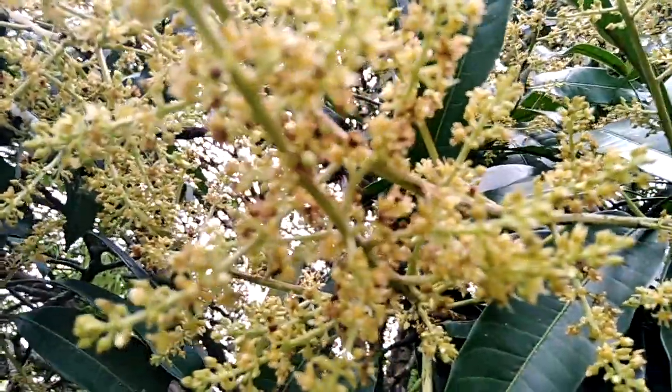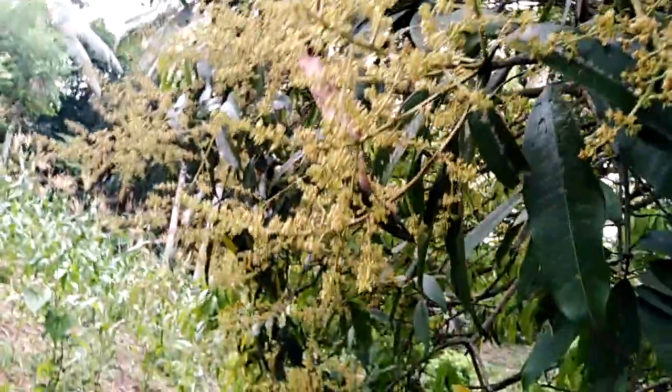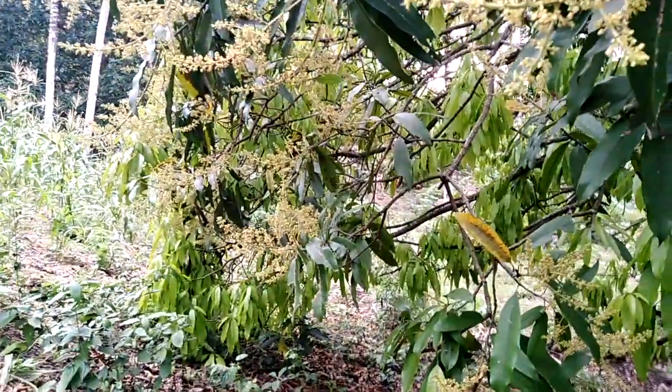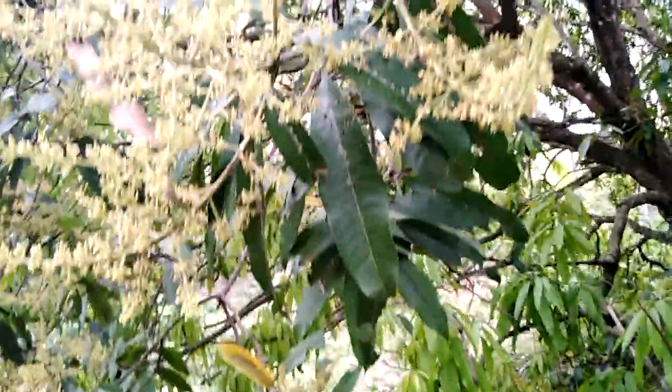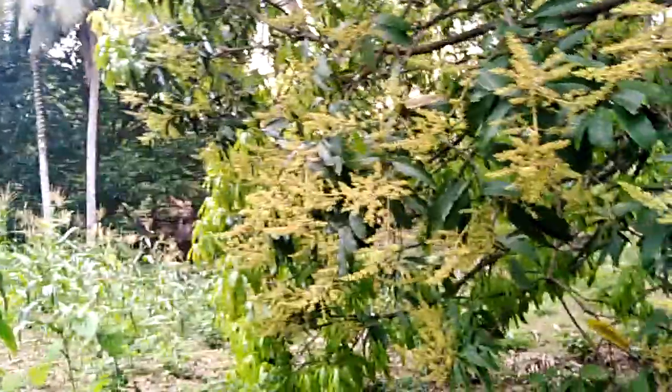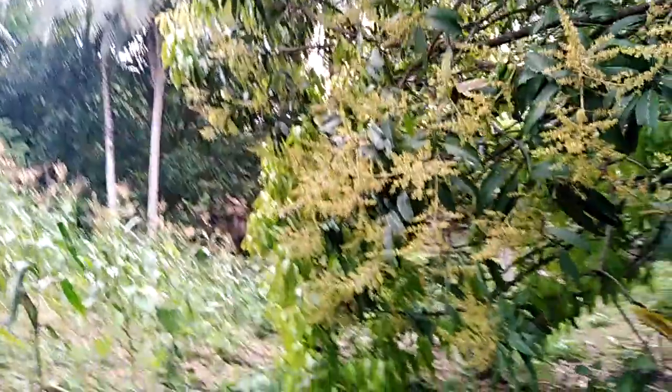I'm hoping we get even just a better harvest this time so that we can earn a little bit of money from these mango trees. Right now only three trees — the other two we cannot spray because of the young leaves.